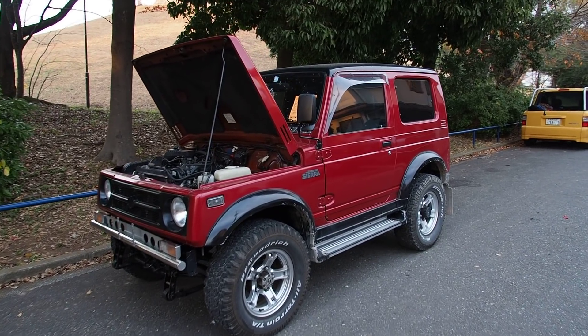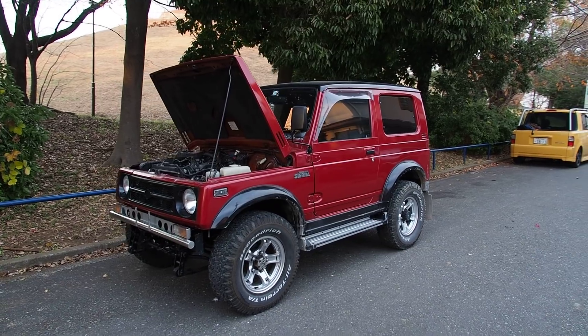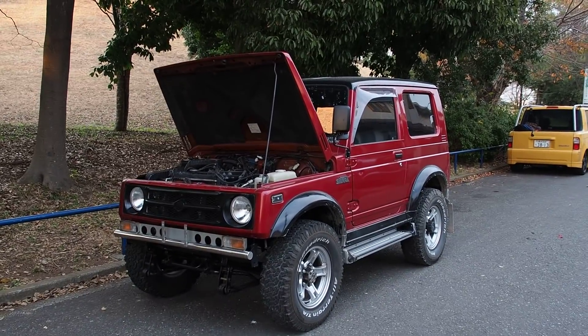Hey there, it's Derek once again from Pacific Coast Auto. Today we're looking at a 1993 Suzuki Jimny. Some of you guys may know this as the Samurai, but in Japan they're called the Jimny.